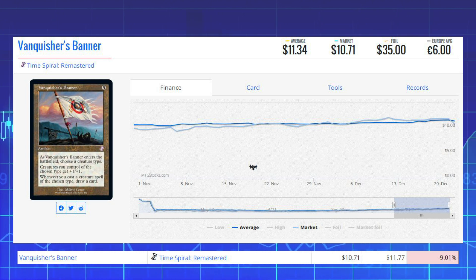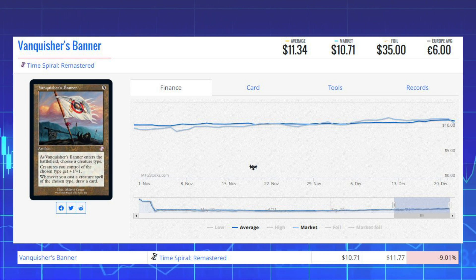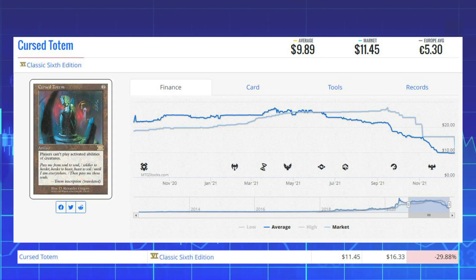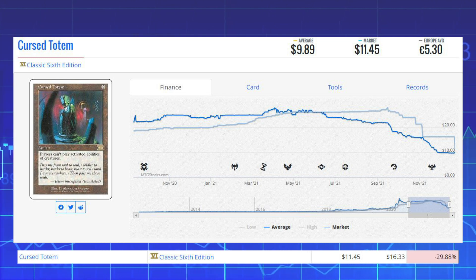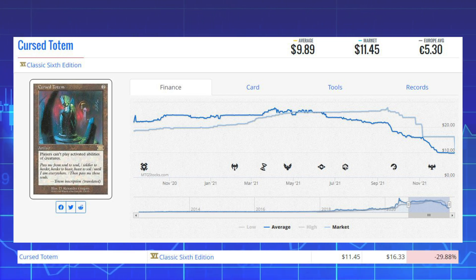We've got Vanquisher's Banner from Time Spiral Remastered — this reprint is down 9.01% from $11.77 to $10.71. Our final loser of the day is Cursed Totem from Classic 6th Edition — this artifact is down 29.88% from $16.33 to $11.45.